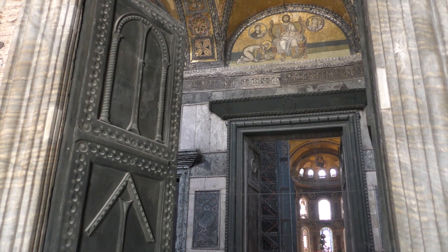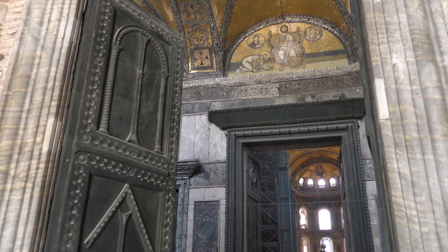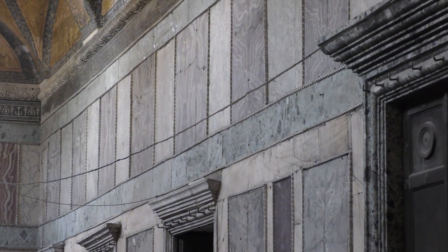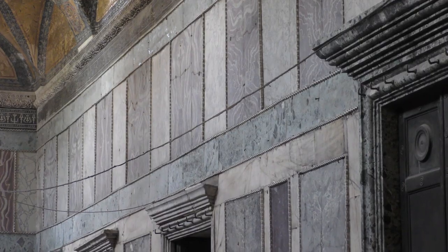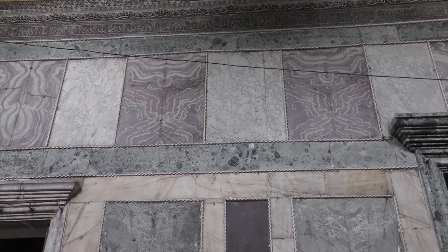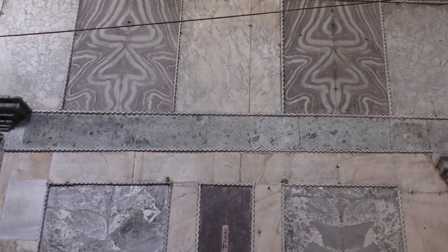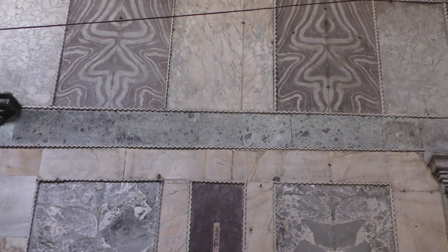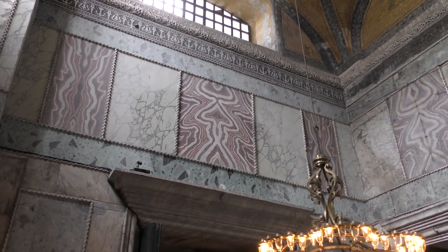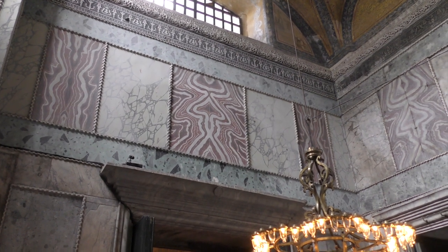Stepping forward, we enter the inner narthex, where we can already glimpse the great interior of the church. It's worth looking at the marble decoration which covers the walls. Eight different types of marble were used here, attached to the wall behind to provide a glamorous coating to the building's interior. In some cases, thin blocks of marble were cut in two, then opened like a book, so that the natural veining of the stone was duplicated, giving us these beautiful patterns. Like many features of the Hagia Sophia, this marble revetment would be imitated in other Byzantine churches across the centuries.